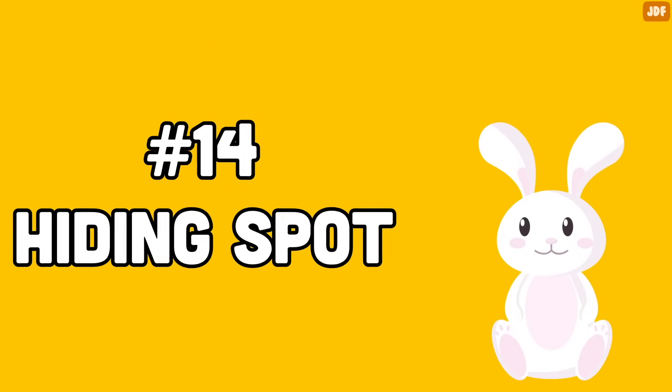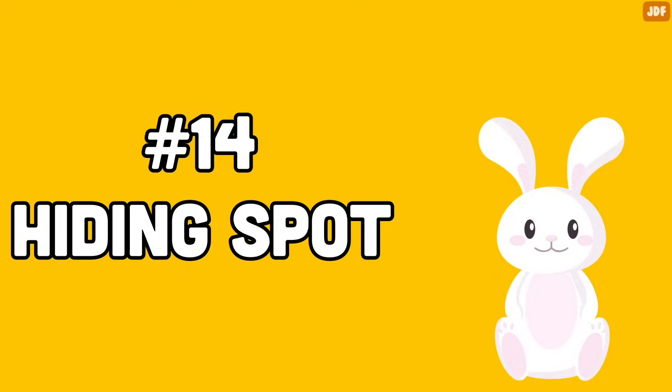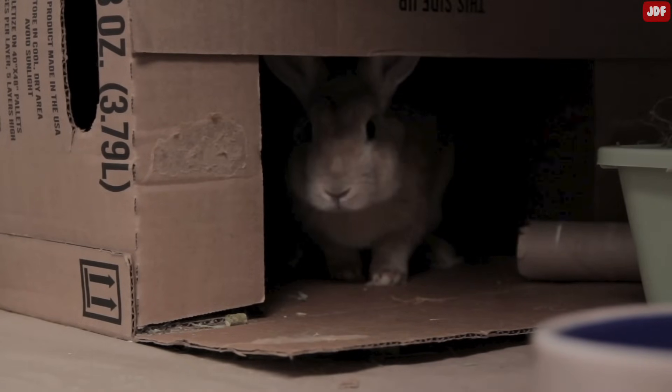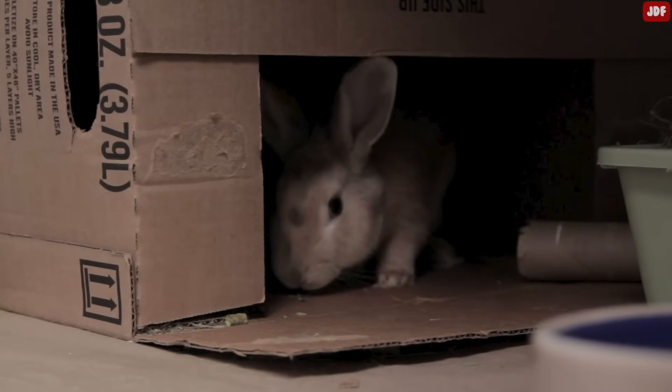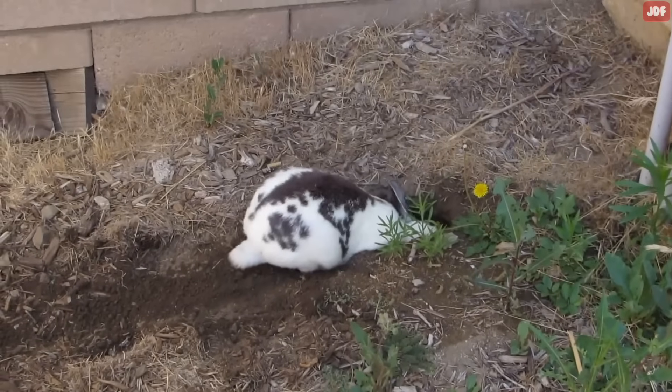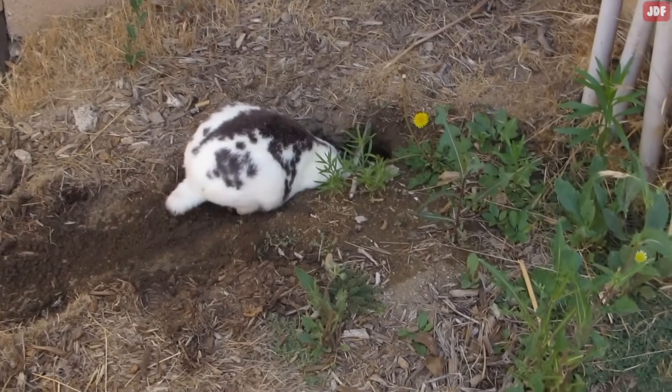Number 14: Hiding Spot. Bunnies are always on the lookout for places to shelter. It makes them happy knowing there are places they can hide and feel safe. In their natural habitat, they protect themselves from predators with underground tunnels they can run into and hide.